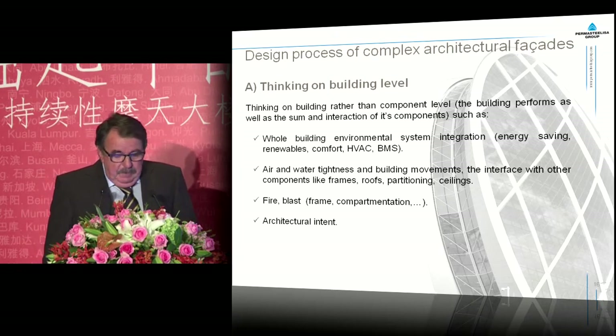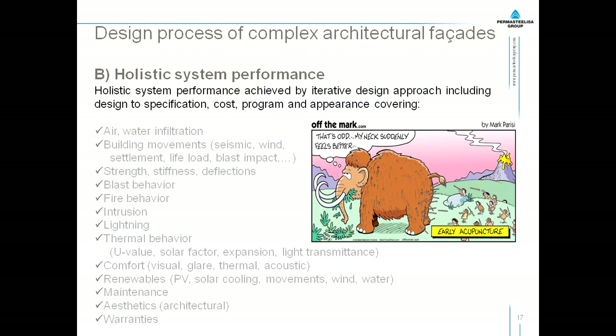The facade is a very important component of the building and has to work in the building from an architectural point of view, of course. Holistic system performance has to be achieved by an iterative design approach, including design to specification, cost, program and appearance. It covers a lot of things — all the items we deal with in our business — and we have to know the interaction between them. In other words, we have to realize that if we push here, it hurts there.